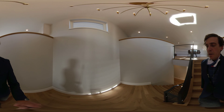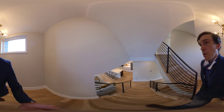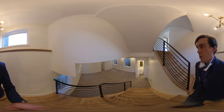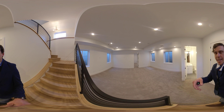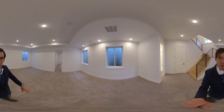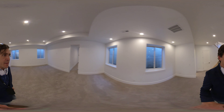Now we're going to the lower level. Here on the lower level, we have a media room with lots of natural light — a ton of natural light gets down here because of the open stairwell — and you have four egress windows as well. There's a full bath, utility space and crawl space, and a bedroom.